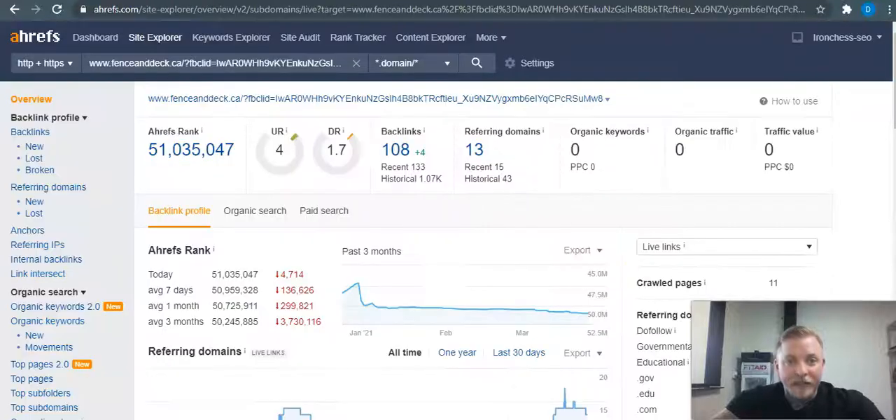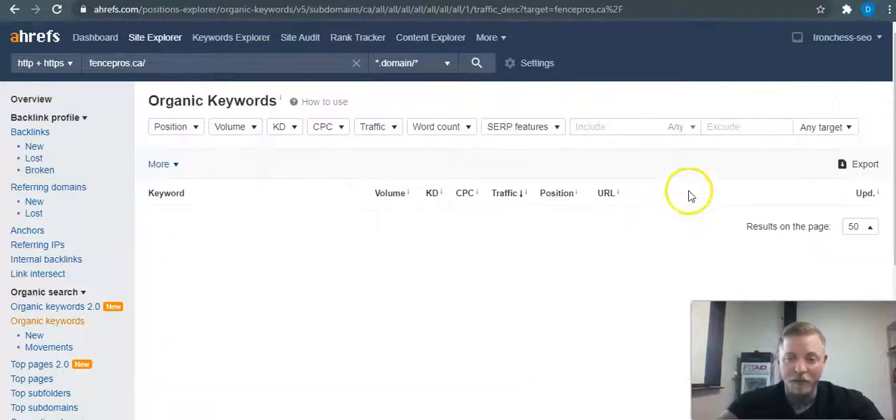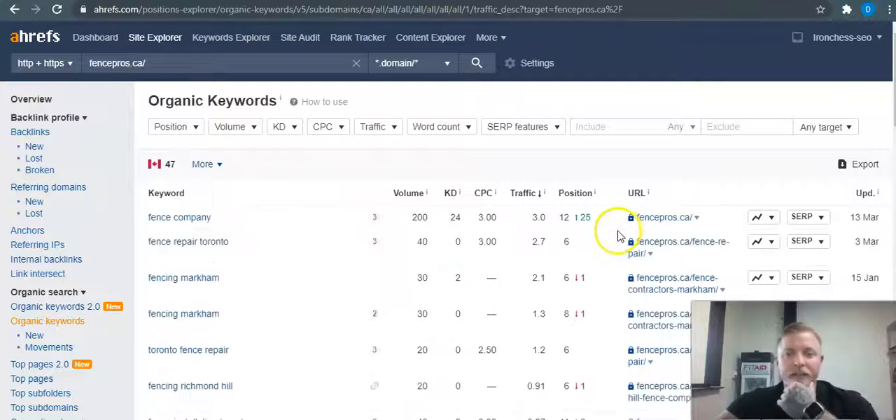I looked over one of your competitors using a tool I have called Ahrefs — I pay about $400 a month for it. It's not 100% accurate but it's pretty close. We can see their backlinks, referring domains, and even their organic keywords. I like to go into keywords first to show you the type of searches — for example, 'fence repair Toronto.'